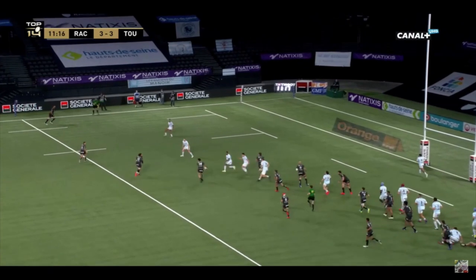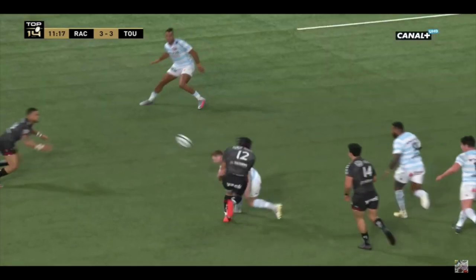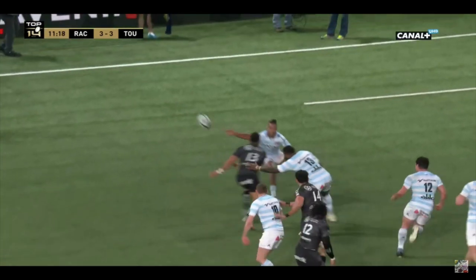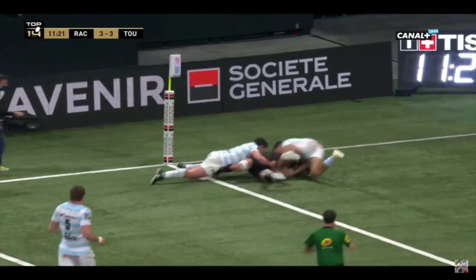Toulon also showed some great early catching. This time it's Nonu who gets past Russell with a great pass, and Duncan Peaua — he's got his right wrist ready to spin the ball and whip that wrist through. Just look at how he caught the ball; when we play through now he can deliver a great pass.